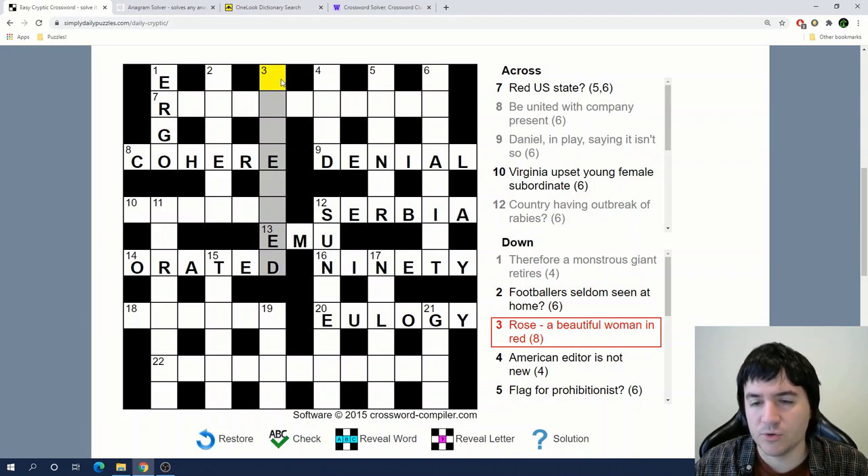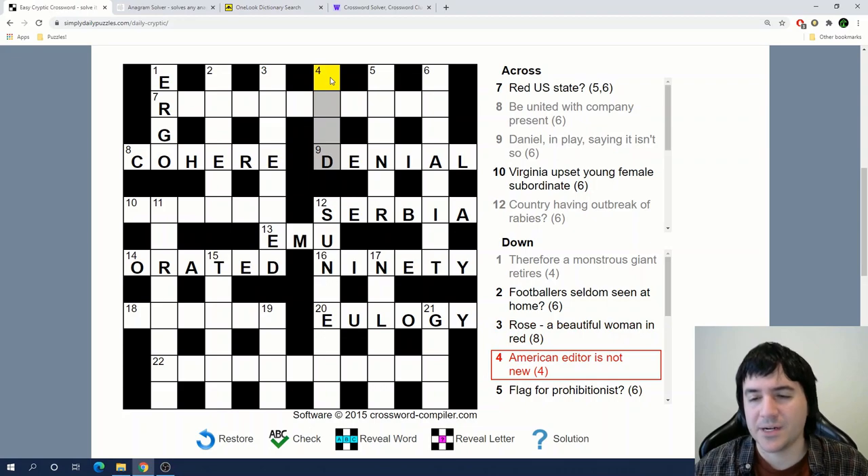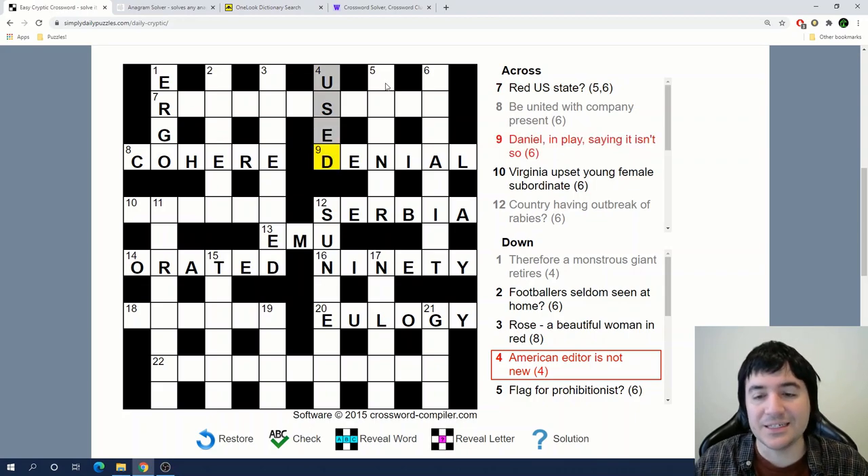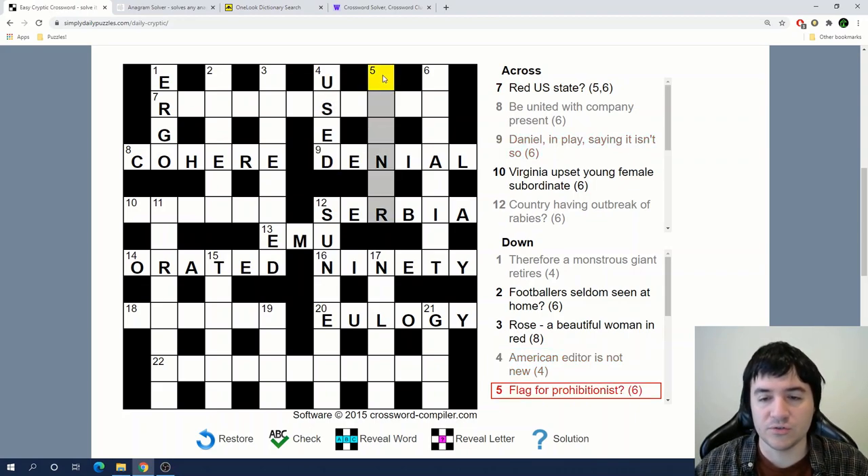'Rose — a beautiful woman in red.' I don't see that one either. 'American editor is not new.' American is U-S, and editor is E-D, and the definition is 'not new' — it's 'used.'